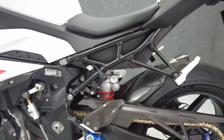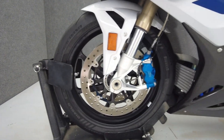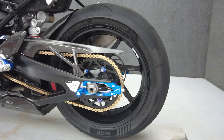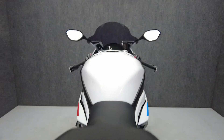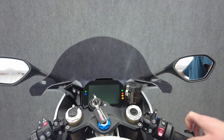The S1000RR was built with track performance in mind but offers street legality, filling out fearsome power with agile handling and control. Powered by a 999cc engine, the S1000RR puts 207 horsepower and 83 foot-pounds of torque through a six-speed transmission. It has a 32.4-inch seat height and weighs in at 427 pounds.